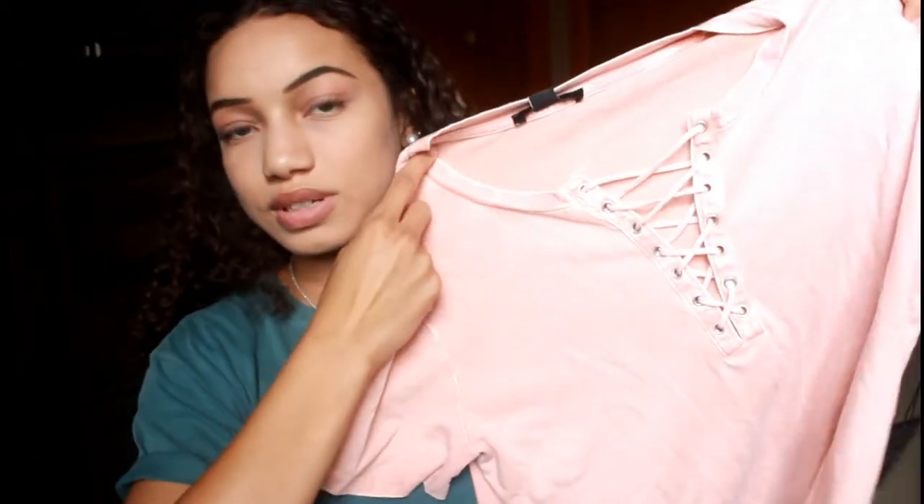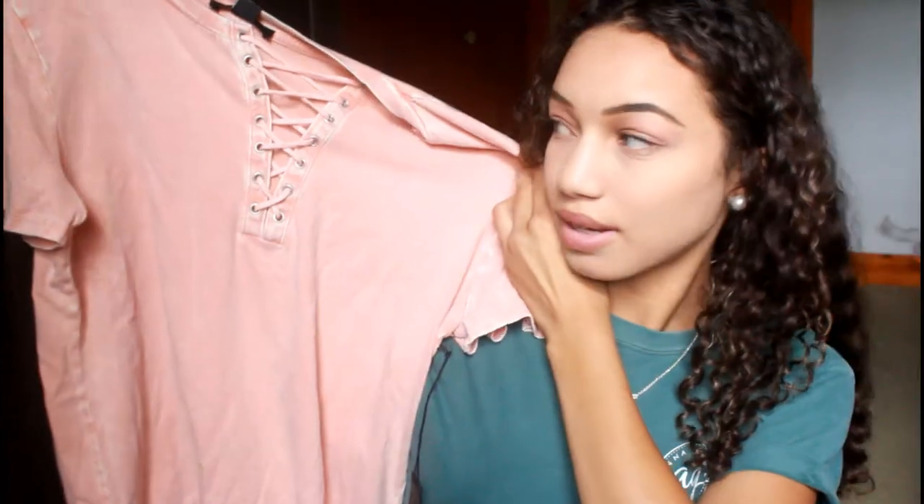The last one I got from Forever 21 is this one, which I like because it's kind of edgy and kind of girly at the same time. It's like a peach or pink color, kind of washed out, and it has straps going down which I like — I thought it gave it some edge. It's super cute, I like it a lot.